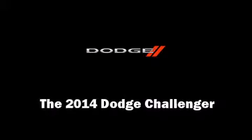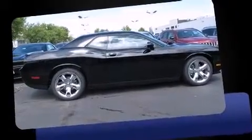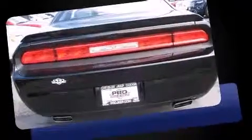Come test drive this 2014 Dodge Challenger. This two-door, five-passenger coupe leads among competitors in its segment.